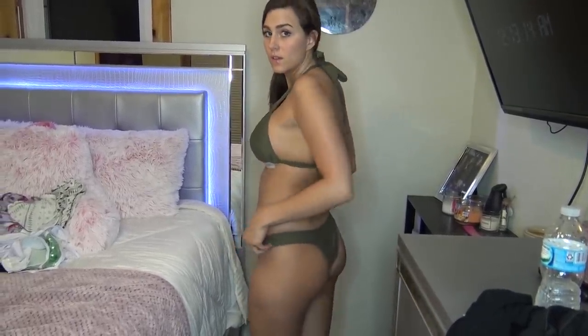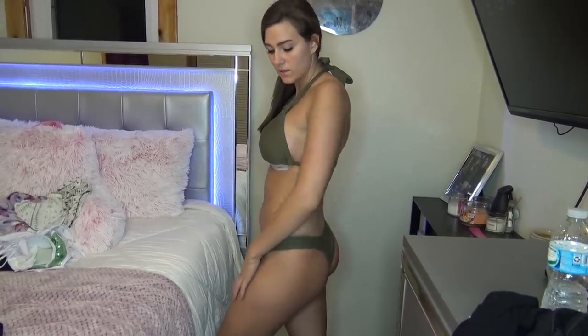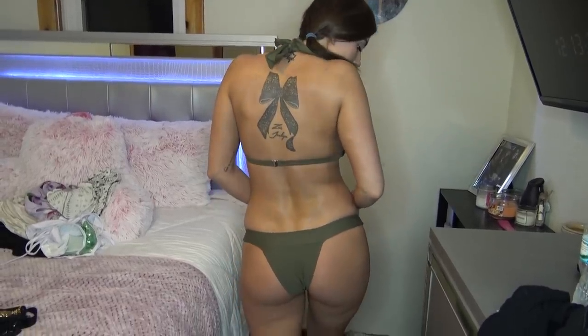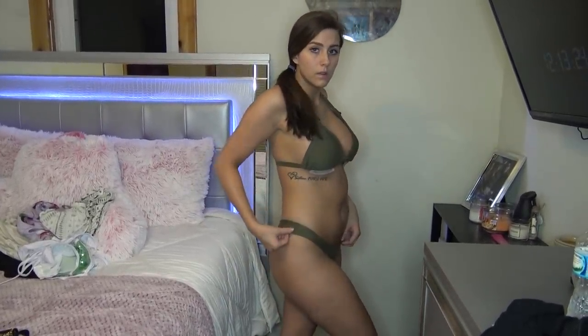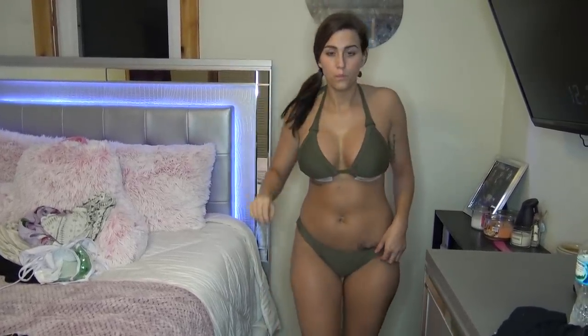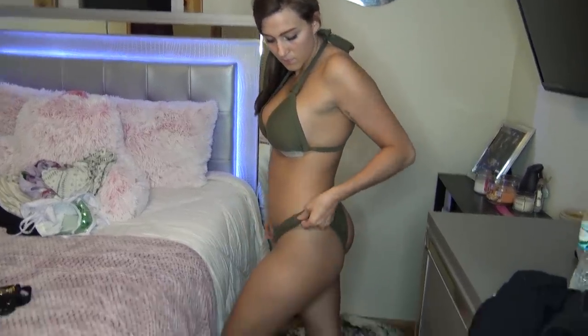The next thing I have is another bikini. This is a halter bikini set in a size large. Like I said, sizing runs a little bit small, so make sure you get one size bigger on everything you get — unless you like your stuff to be tight. This is going to look super sexy. I love the color — it's like an olive green — and the bottoms are kind of like a thong. This set was $13.39, so super cheap.